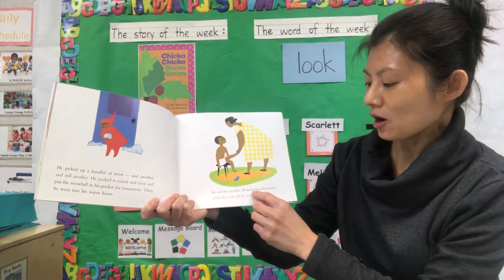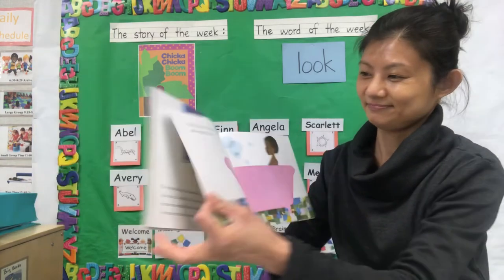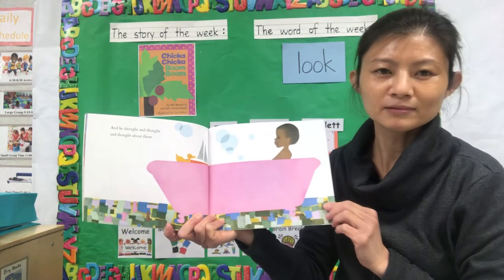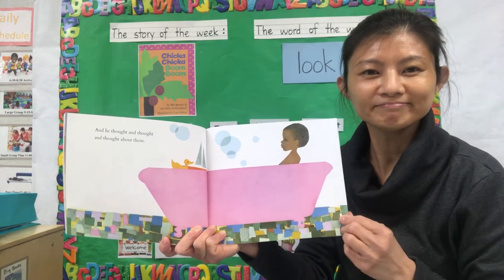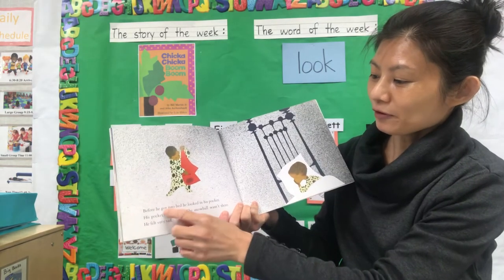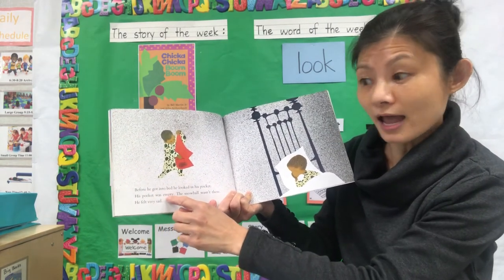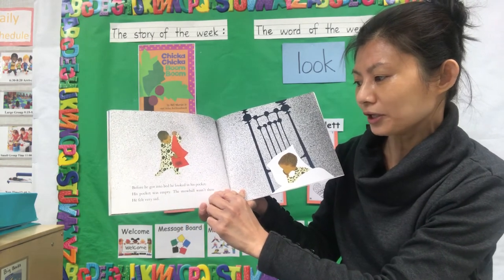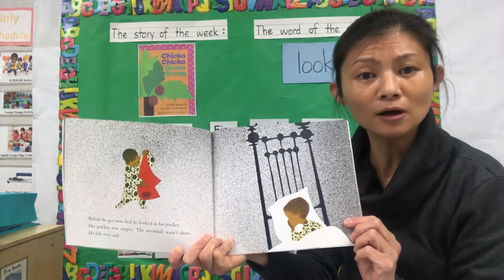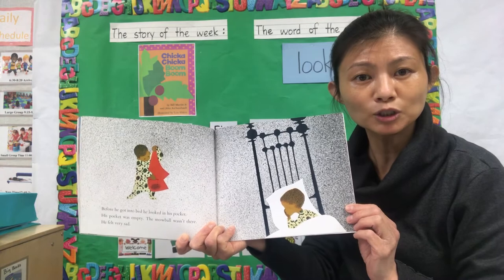He told his mother all about his adventures while she took off his wet socks. And he thought and thought and thought about them. I wonder what he was thinking. Before he got into bed, he looked in his pocket. His pocket was empty. The snowball wasn't there. He felt very sad. Where did the snowball go? What happened to the snowball he put in his pocket?